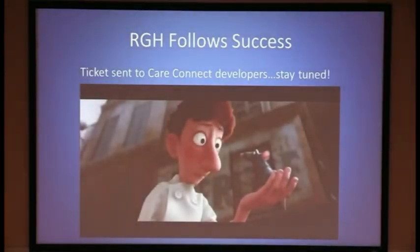Rochester General Hospital likes to follow success. The hematology department has submitted a ticket to CareConnect so that this decision guide tool can be implemented here. We all know about pop-up fatigue, but we believe this will decrease the number of unnecessary tests and lead to decreased over-diagnosis.